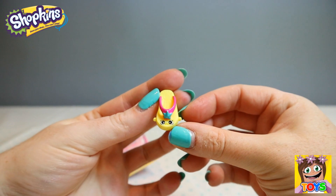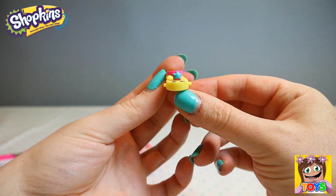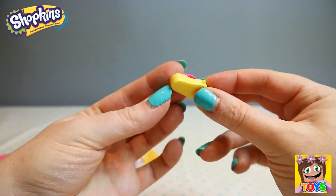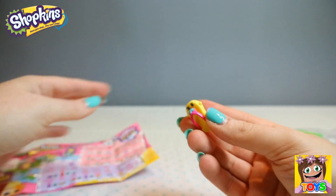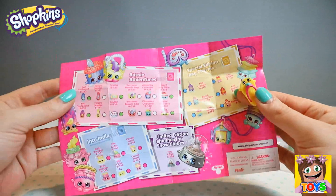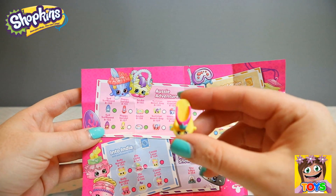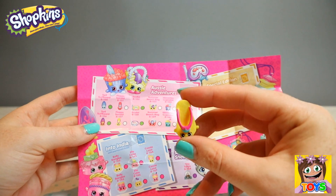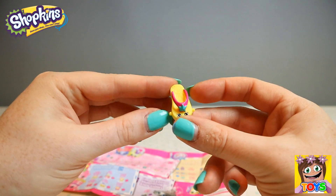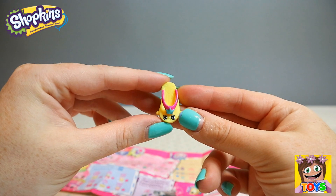Next up we have this cute little flip flop — it has a little star that looks like a starfish. This little flip flop is Floppy Sandal, from the Aussie Adventures. It's white, so that means it's a common.